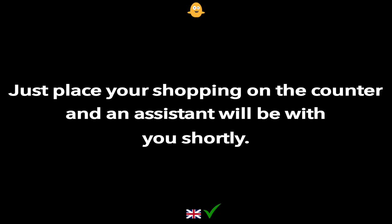Just place your shopping on the counter and an assistant will be with you shortly.